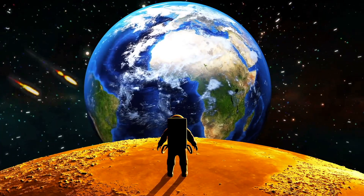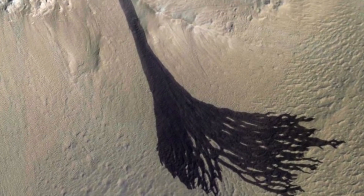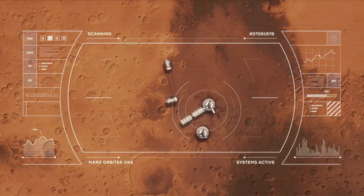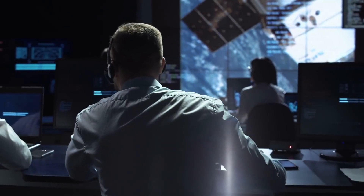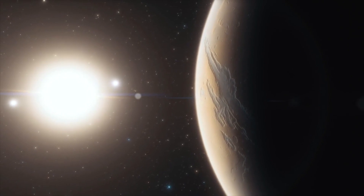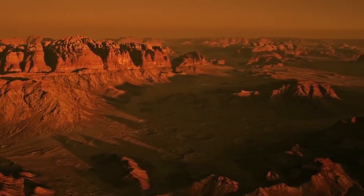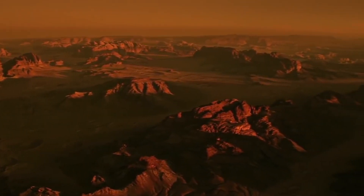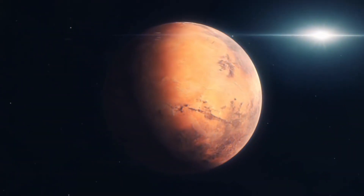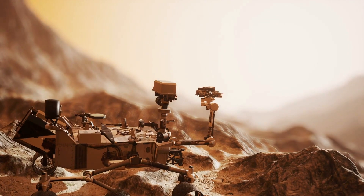MSR is broken down into various spacecraft and stages, also known as runners: the sample retriever lander, Percy running the samples to the lander, the Mars ascent vehicle, capture containment and return system, Earth return orbiter, and the Earth entry system. The first runner — the sample retriever lander — will touch down near Percy's initial landing site and deposit the fetch rover, which will be the second runner and responsible for collecting the samples and returning them back to the lander.